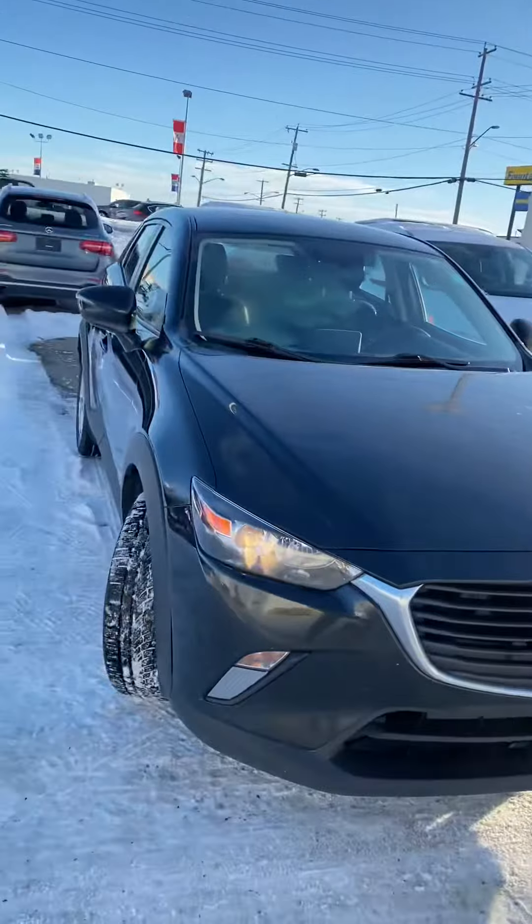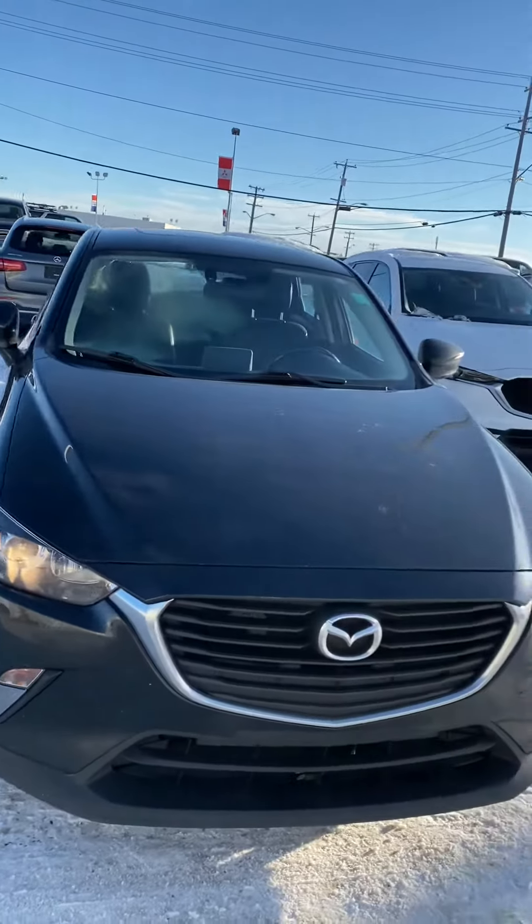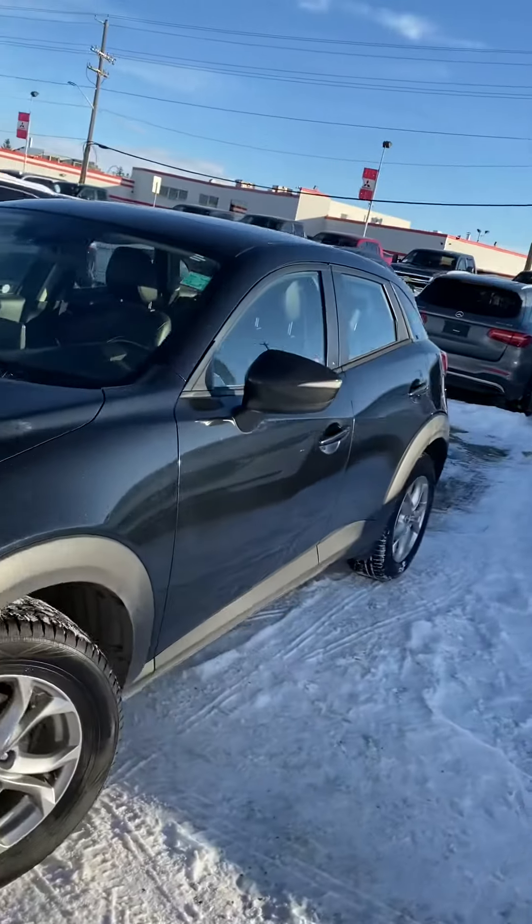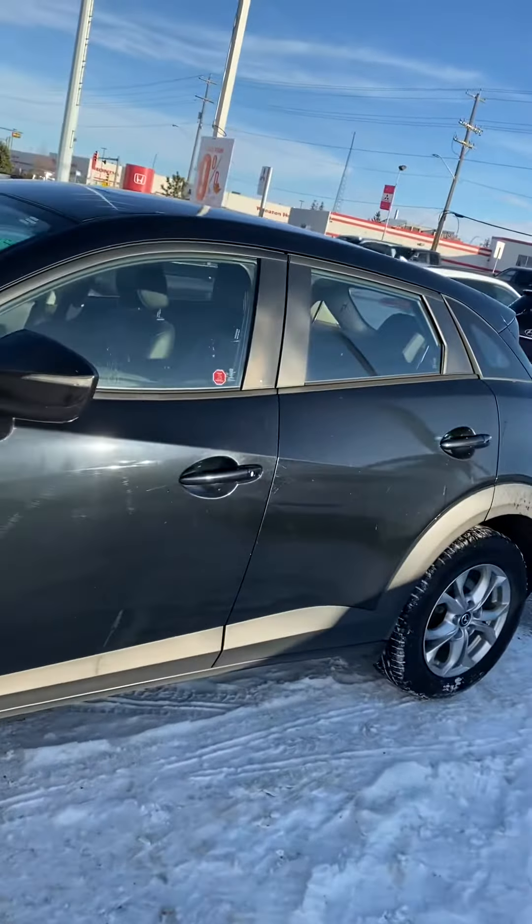Hi, my name is Jaz, I'm with Capital GMC, and today I have the pleasure of showing you this awesome CX-3 by Mazda. Great unit in fantastic shape, low mileage on this guy as well, and tons of features to talk about.